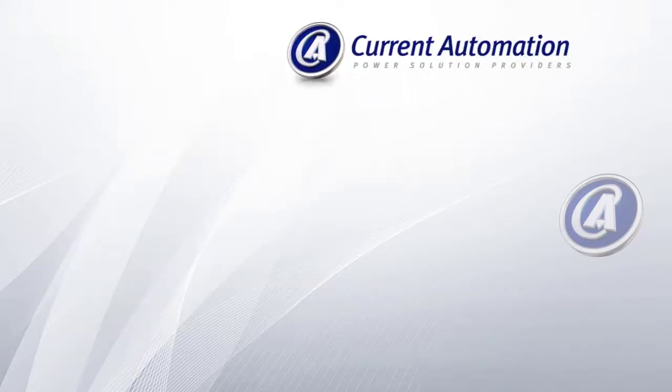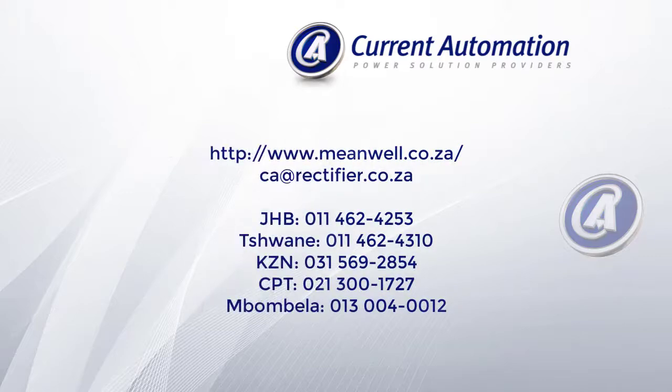For all your power supply needs, we at Current Automation can assist. Contact our power supply team for stock, prices, or for advice on what power supply will suit your application.